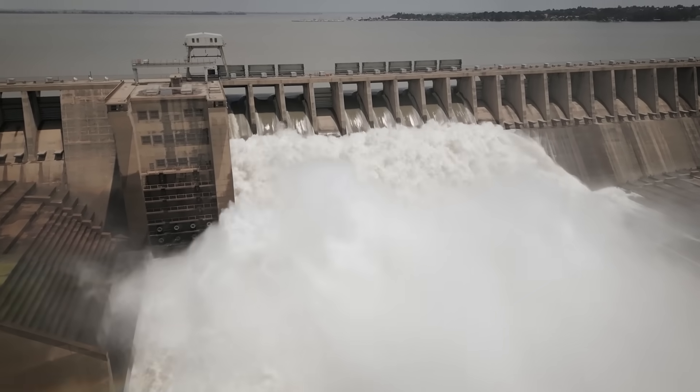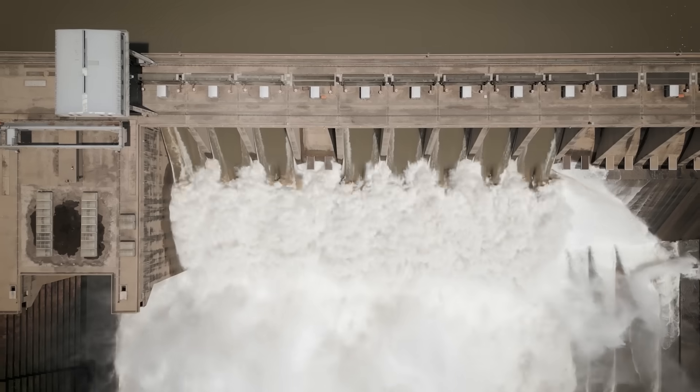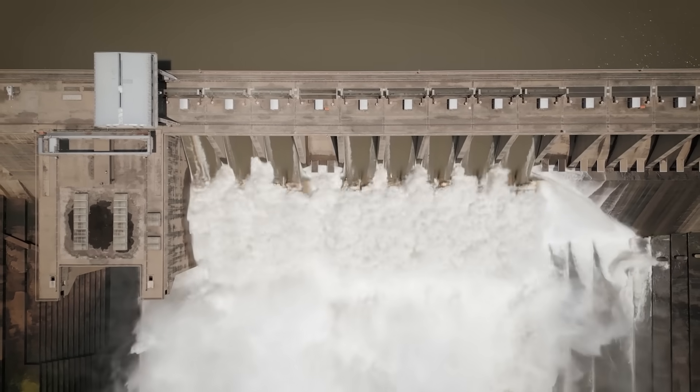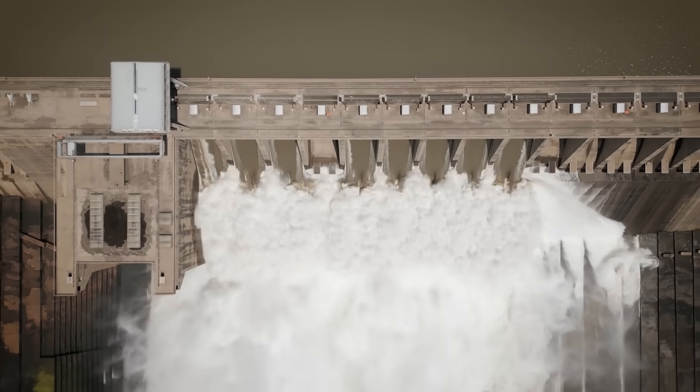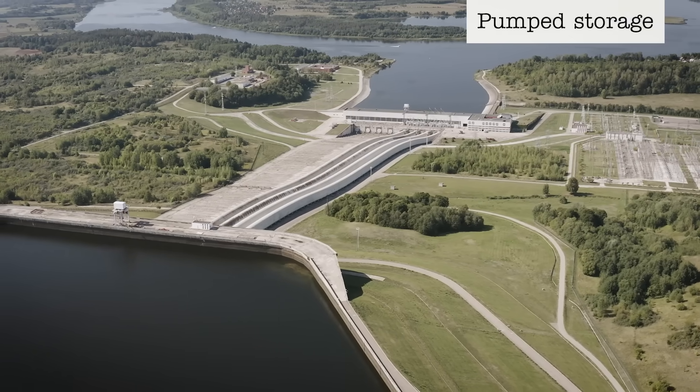Hydroelectric power harnesses the energy of flowing water through turbines, which convert kinetic energy to mechanical energy. The mechanical energy of the spinning turbine is converted into electrical energy using generators. But there aren't any natural rivers to fill a dam in the area, and so they turned to an innovative solution called pumped storage.